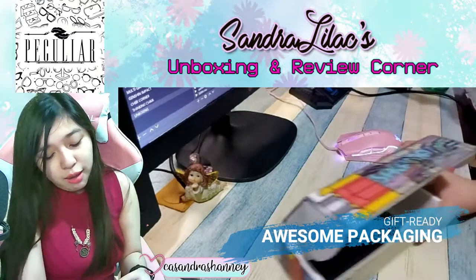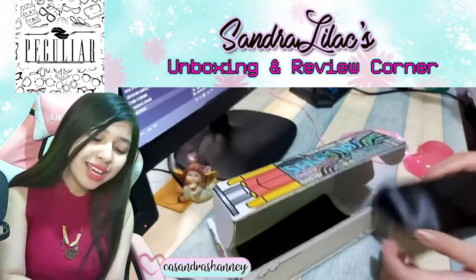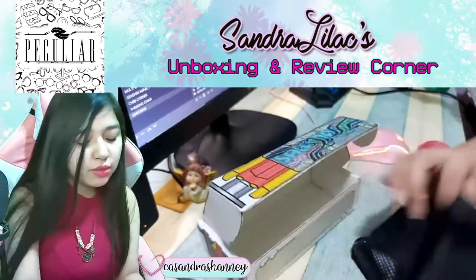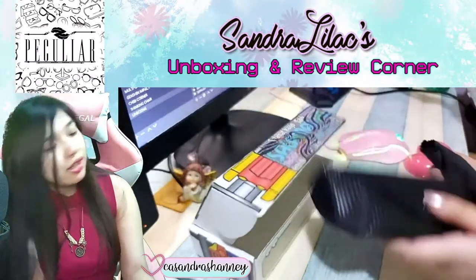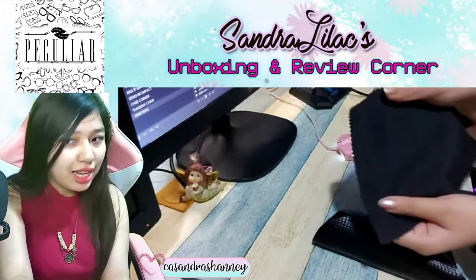Today we'll be unboxing a pair of glasses. We have the casing — I like it, it's very nice and sturdy. It's reflective, and you can see the nice black glove. Of course, you need to have something to clean the glasses.